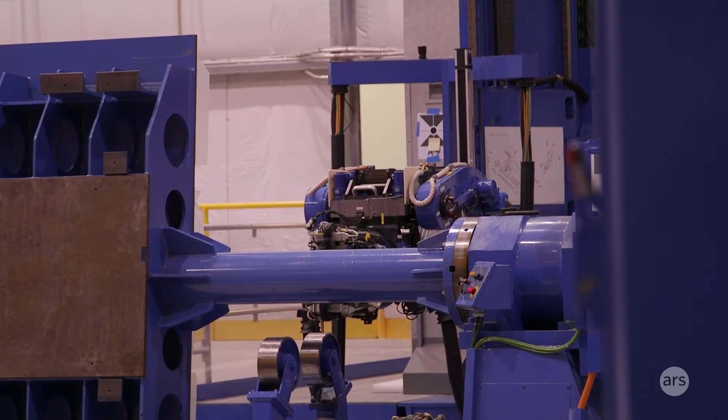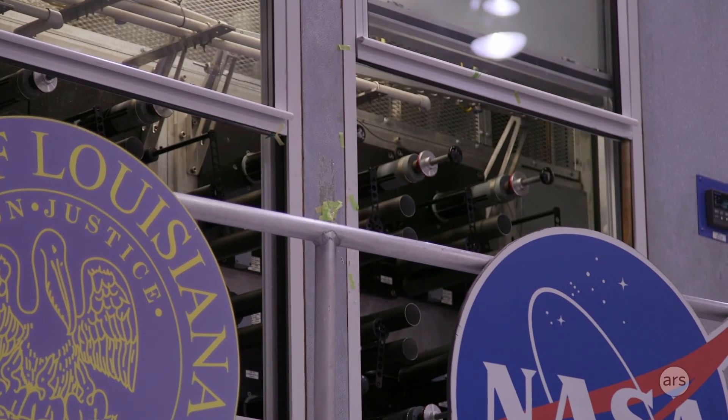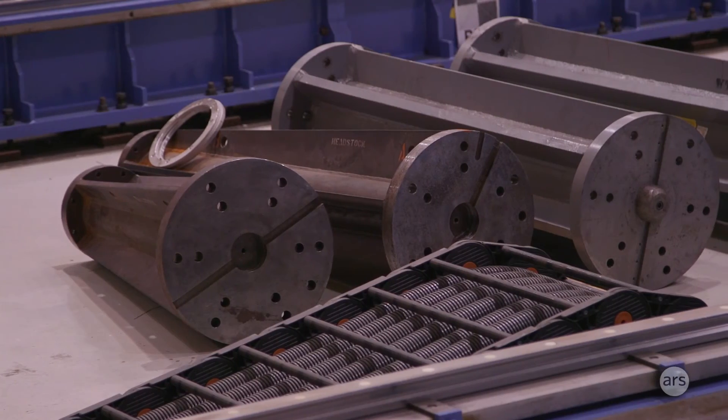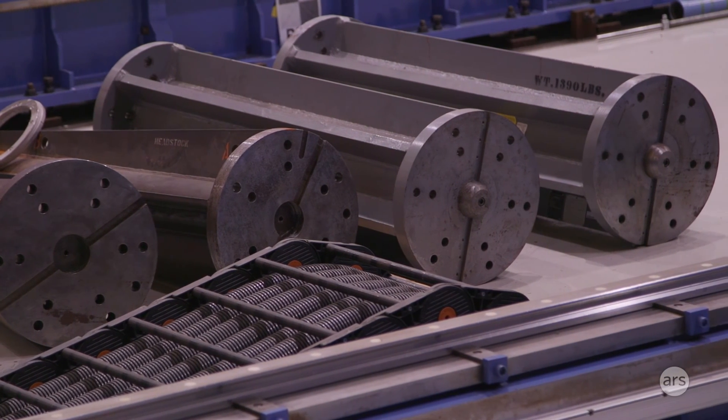We do all kinds of things to implement that. We teach classes on-site, including friction stir welding classes on-site with the University of New Orleans. We've initiated a Boy Scout composites merit badge, so we're working with the Boy Scouts. We support Louisiana Space Day and National Manufacturing Day — all kinds of ways to support workforce and education.